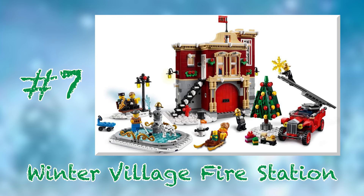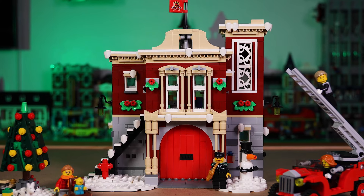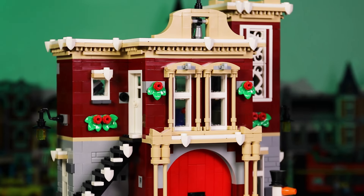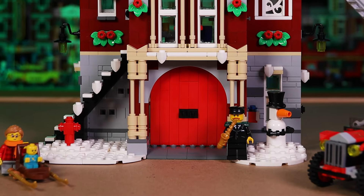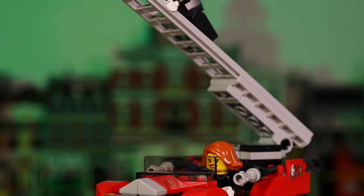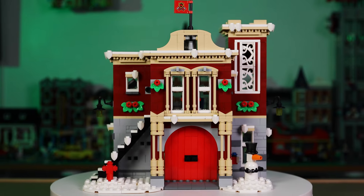At number 7 we have set number 10263, the Winter Village Fire Station from 2018. One of only a few municipal buildings in the Winter Village series, this fire station feels right at home in a cheesy, feel-good Christmas movie. The building is substantially larger than most that came before it, giving it a bold presence, but the prominent red with festive green accents and snow make it perfectly integrate with the theme. I love the bright red double doors in the front that make way for the fire truck — I love this thing, and the extendable ladder on top gives you so many opportunities for storytelling. This set is another festive winner.